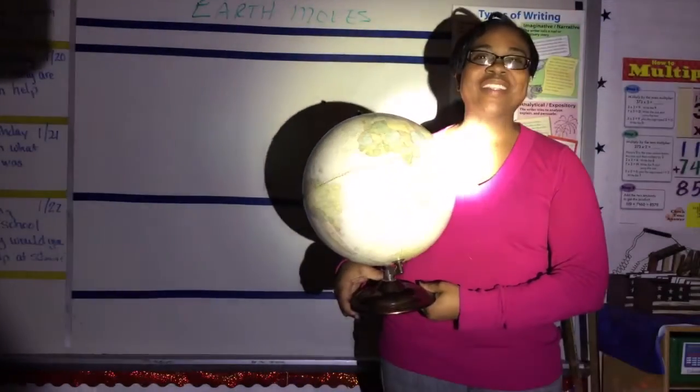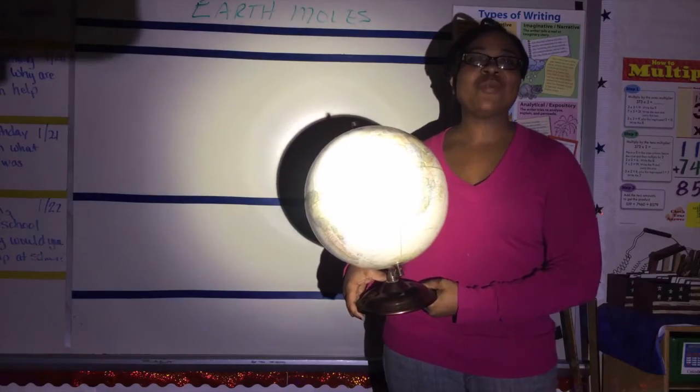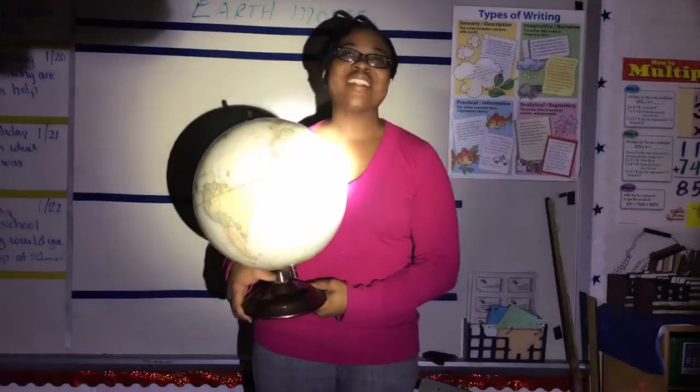Welcome fifth graders. My name is Mrs. Aiken and I'm a fifth grade teacher at North Wayne Elementary School. Today we will be studying the earth moves with Mr. Rick Crosland.